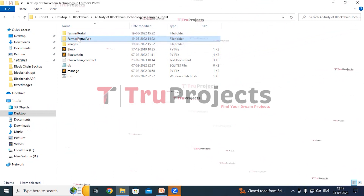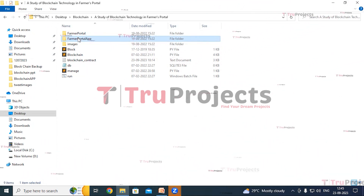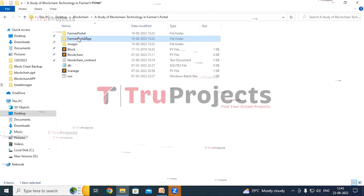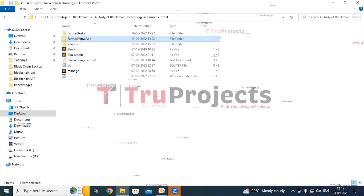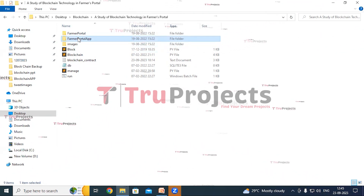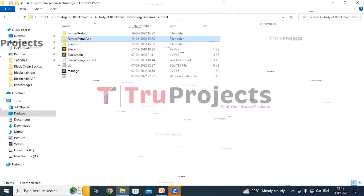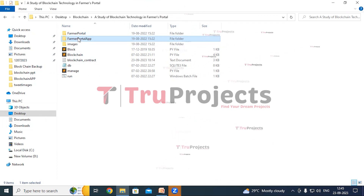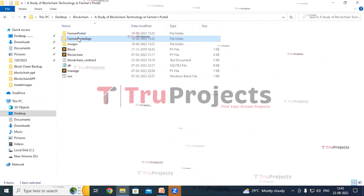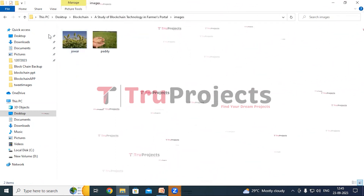This is the farmer portal app folder. This folder comprises a static folder which contains files related to CSS, JavaScript, and Bootstrap — these files contribute to the visual and interactive aspects of the application. The farmer portal app folder also contains a templates folder, within which you'll find all the HTML pages used throughout the project, including pages like index.html, home.html, and more representing various sections of the website. It also contains Python code files that will be executed during runtime to support the application's functionality.